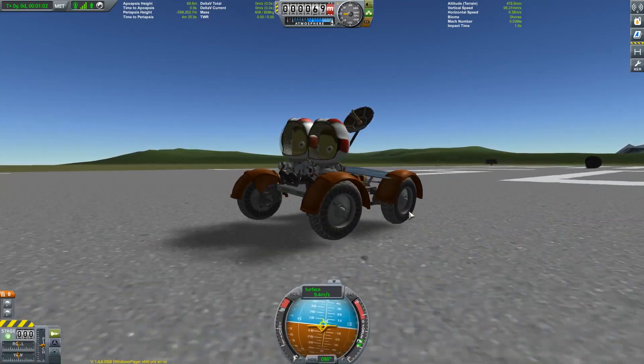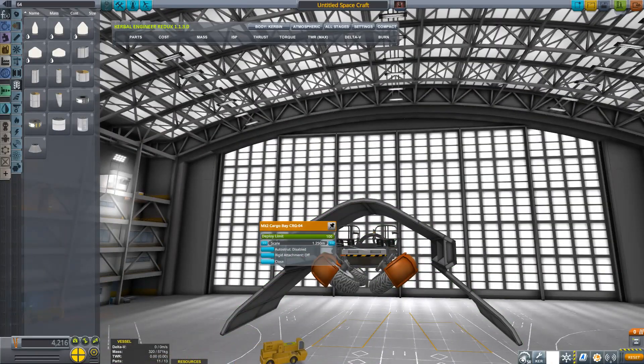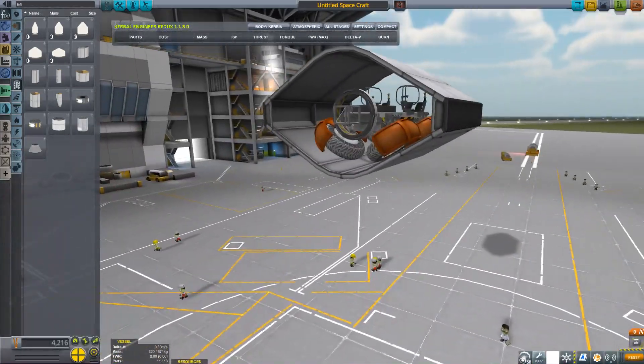I also found out that you can fold the new rover wheels. When folded up, you can fit a rover inside a Mark II cargo bay. Not really lunar rover territory, since that was semi-disassembled, but still nice nonetheless.